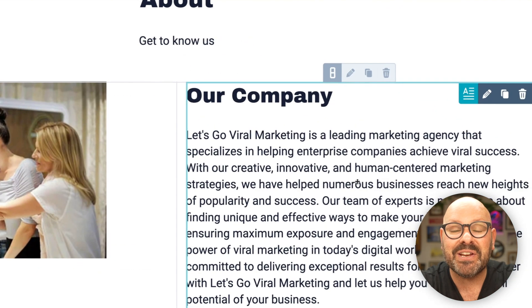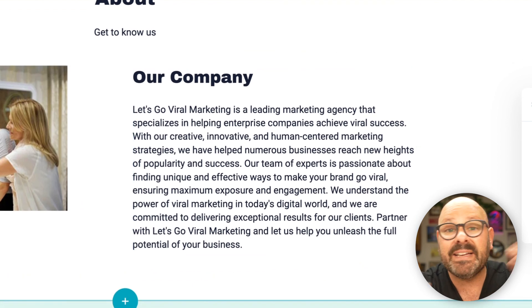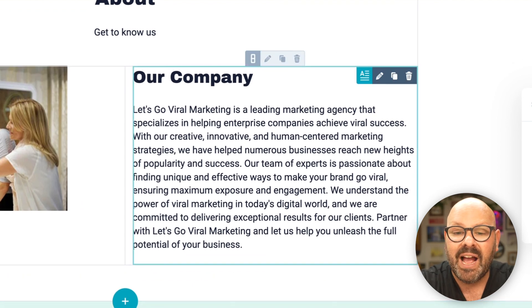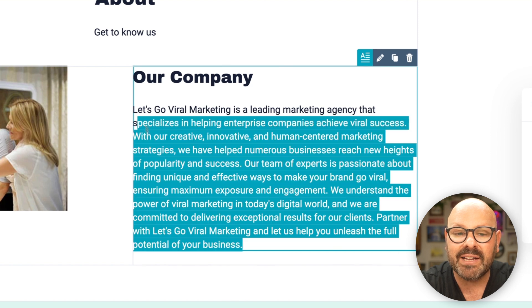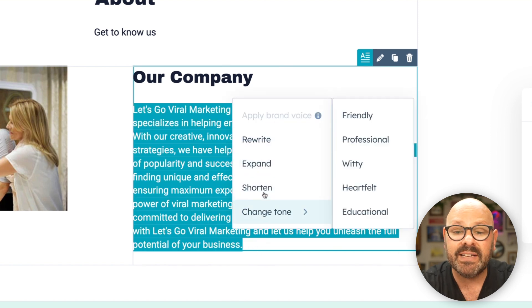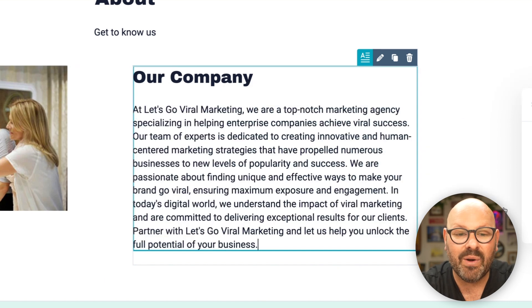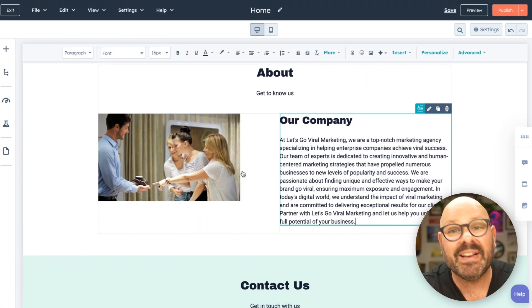Look at this description it wrote about my company based on the two sentences that I wrote. Now again, this is just the starting point. I can easily double-click in here, highlight this text, click HubSpot's AI, and then ask it to rewrite it, expand it, shorten it, or even change the tone to make it a little bit more friendly. That looks great — I'll go ahead and insert that.